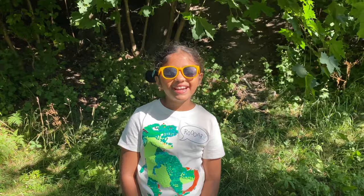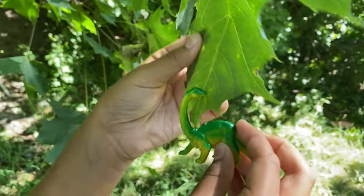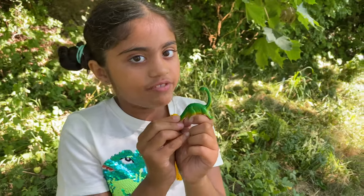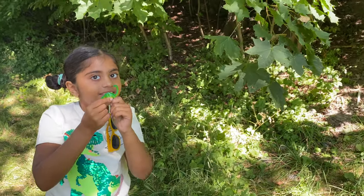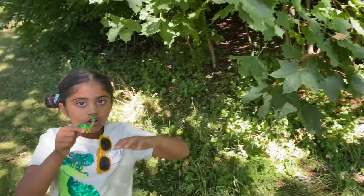My third favorite dinosaur is a Brachiosaurus! This dinosaur is a giant dinosaur — it's the biggest of all the dinosaurs! It's also a herbivorous dinosaur. It eats from big trees because it has a long neck!